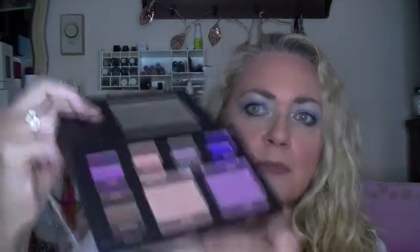This one's called 'Hot' — the outside packaging feels like NARS. This is edition number two. Let's open it up. It has a nice mirror, and the lips are separate from the powder products.